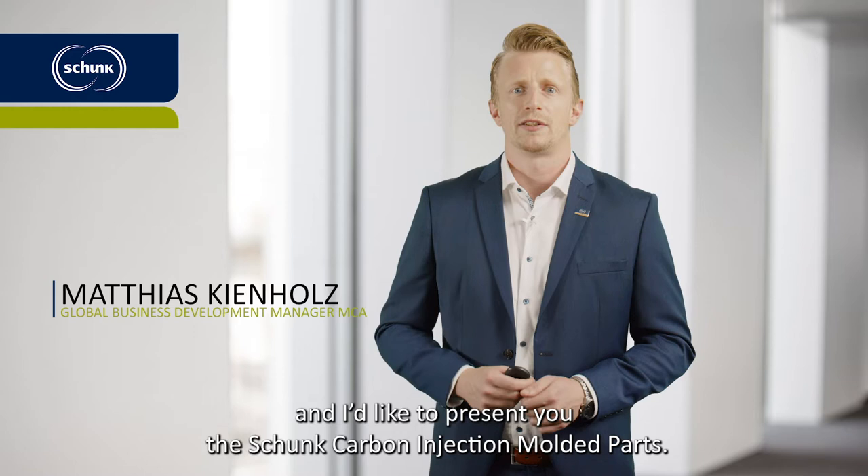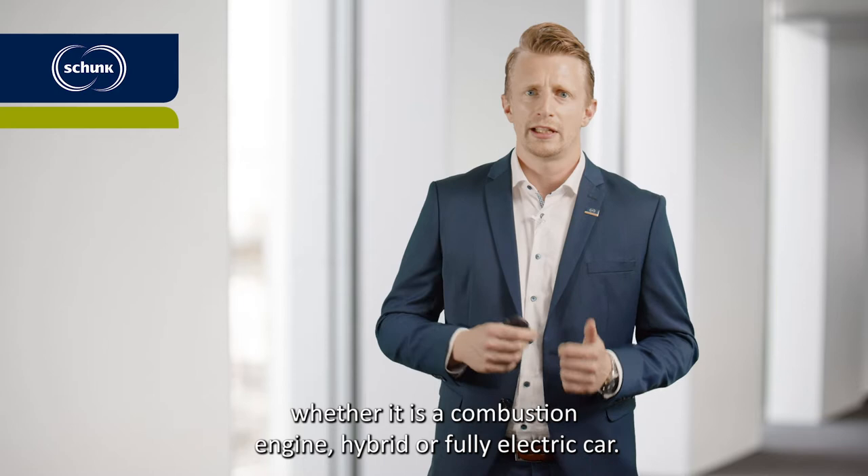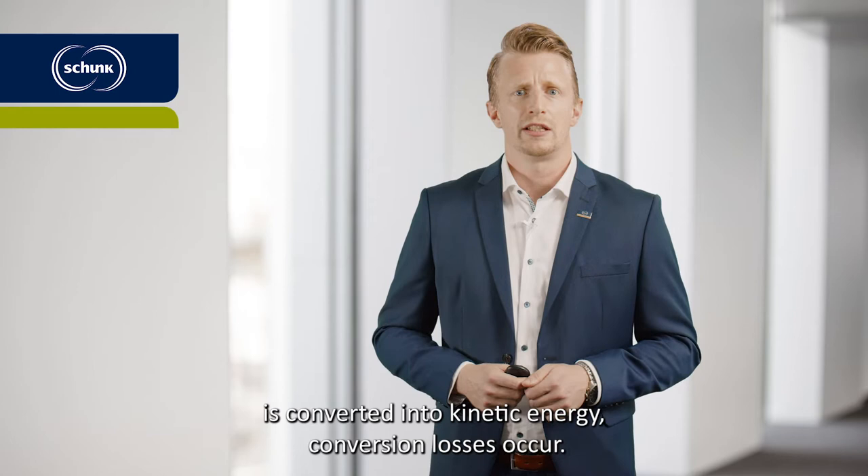Whenever energy is converted, there are losses. A simple example is the car. Regardless of whether it is a combustion engine, hybrid or fully electric car, if the energy from fuel or battery is converted into kinetic energy, conversion losses occur.